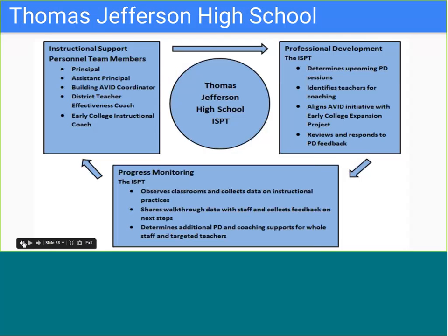As an AVID and early college expansion project school, the TJ instructional support personnel team focuses on alignment and messaging of the AVID strategies and the SIFs, with all professional development sessions being both AVID and early college. After PD sessions, teachers are observed for implementation of the content. The ISPT examines data from these observations to inform upcoming PD sessions, assigns coaches during meetings, and reassesses coaching the following month to identify teachers who may need continued or additional support.